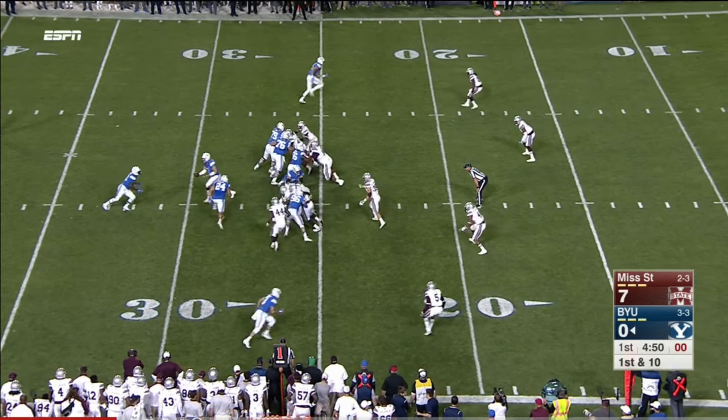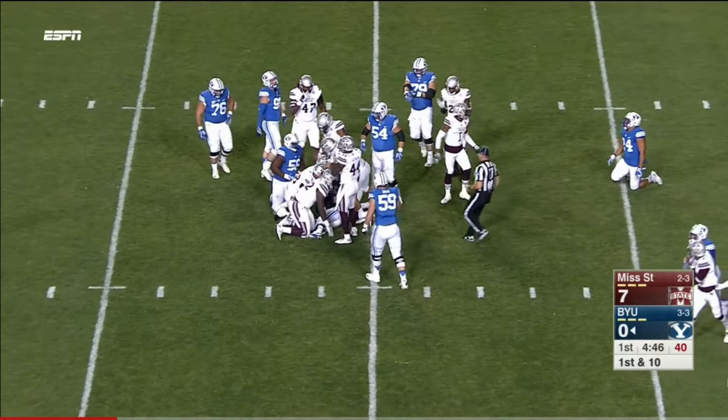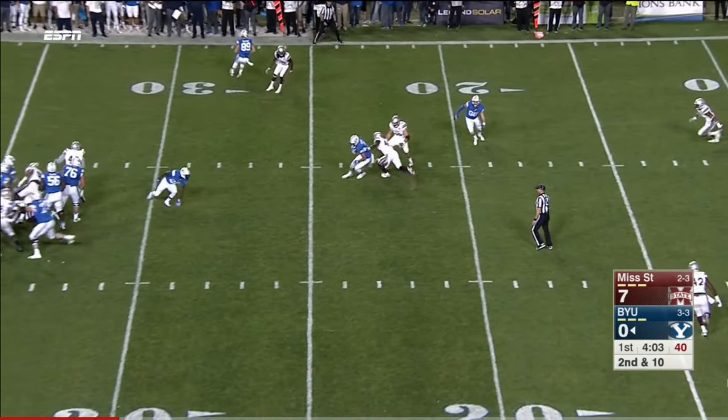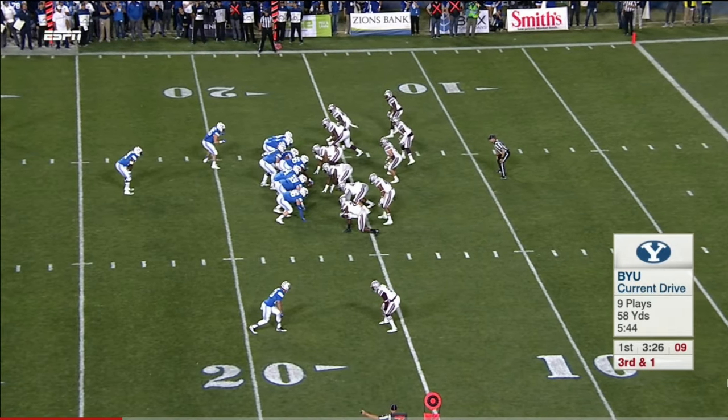Washington State transfer on the field for the first time tonight. They'll give it to him, trying to follow his lead blocker. Pressure coming — Mississippi State brings extra men, and BYU beats it with a pass right over the middle. Jamal Williams in the backfield.